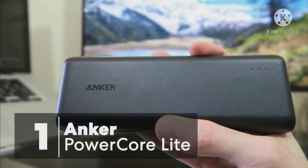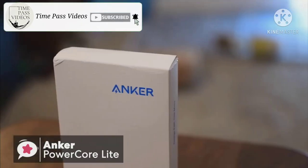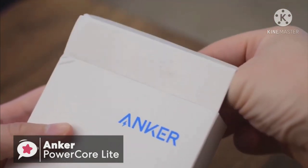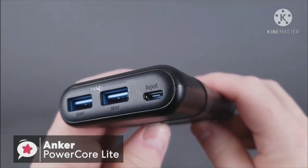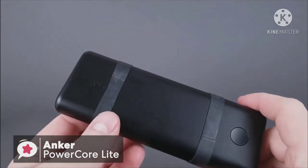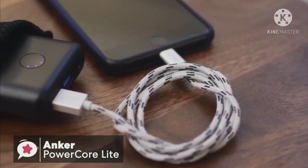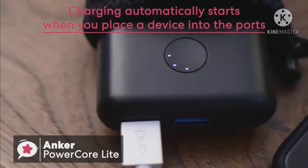At number one is the Anker PowerCore Light 20,000mAh portable charger. Sometimes the simple things in life can help you get to your destination. The Anker PowerCore Light 20,000mAh power bank is simple yet has the features of a high-end device. The build is great and it feels quality every time you use it. It has a small form factor even though it's a 20,000mAh high-capacity power bank, and you're actually able to fit this charger into your pocket. Just like with most Anker power banks, charging automatically starts when you place a device into the ports.